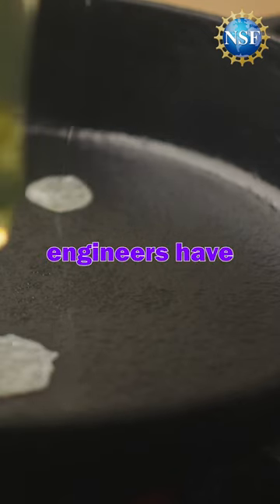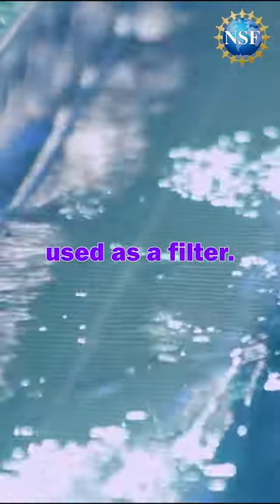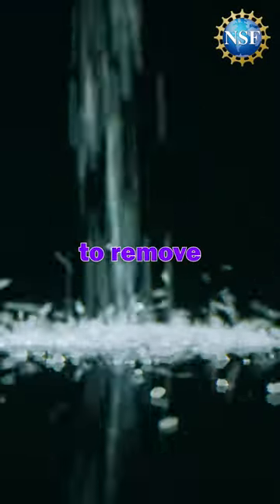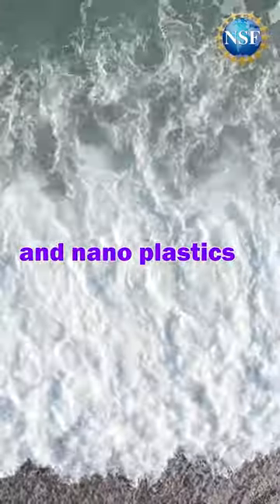Supported in part by NSF, engineers have developed an aerogel made using egg proteins that can be used as a filter. Using freeze-dried and incinerated egg whites, this new aerogel has a complex, porous structure that is able to remove 98% of salts and 99% of micro and nanoplastics from seawater.